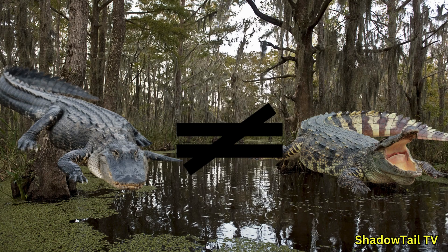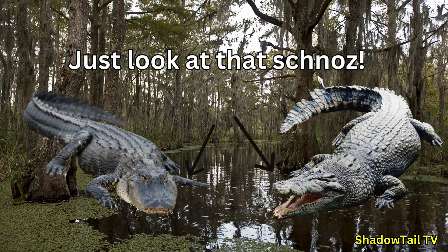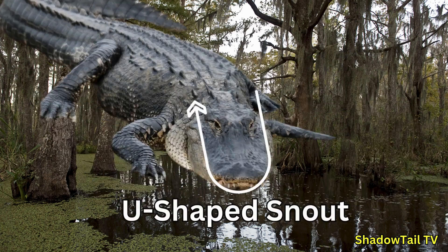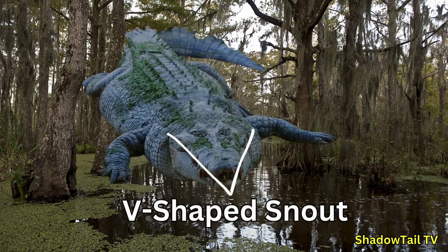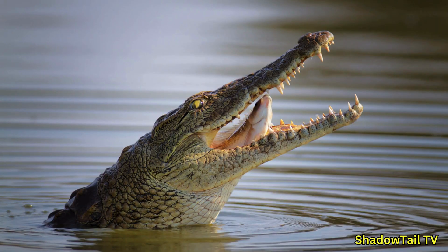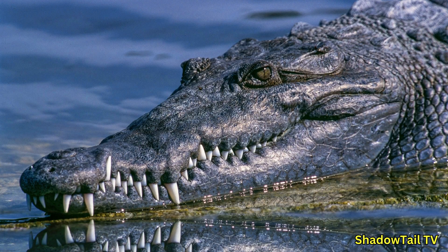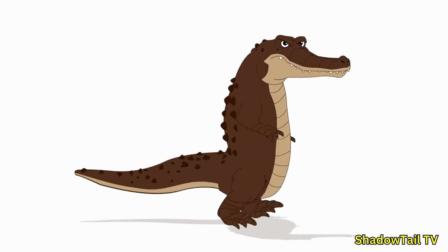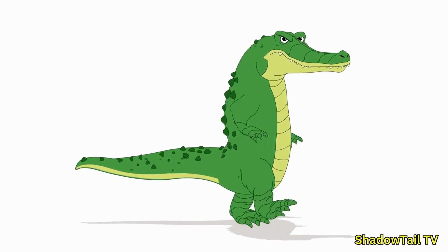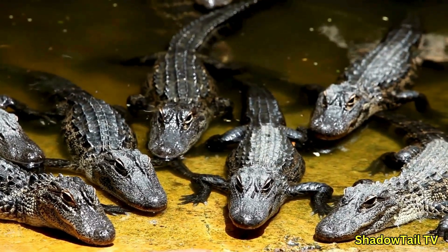One of the easiest ways to tell them apart is their snout. Alligators have a broad U-shaped snout better suited for crushing prey like turtles, while crocodiles have a longer V-shaped snout designed for gripping fish and other prey. When crocodiles' mouths are closed, both upper and lower teeth are visible, giving them a jagged smile, while alligators' upper teeth are only visible when shut. Crocodiles have lighter, tan olive coloration, while alligators are darker — typically black or dark gray.